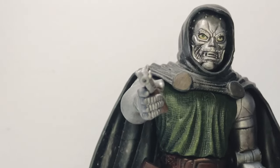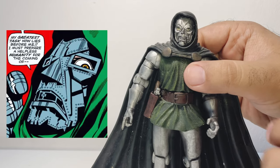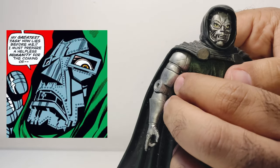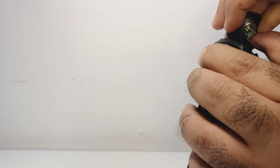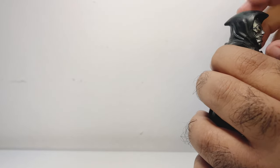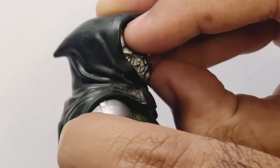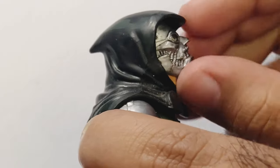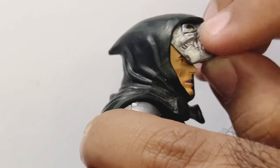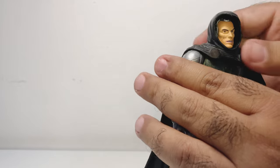Kirby's Dr. Doom is instantly recognizable by his iconic mask. The Toy Biz figure replicates this mask with precision, capturing the stern and intimidating expression that Kirby often illustrated. Kirby's characters were also known for their dynamic and powerful stances, and the figure's articulation allows for a range of poses that reflect the grandeur and authority of Kirby's Doom.